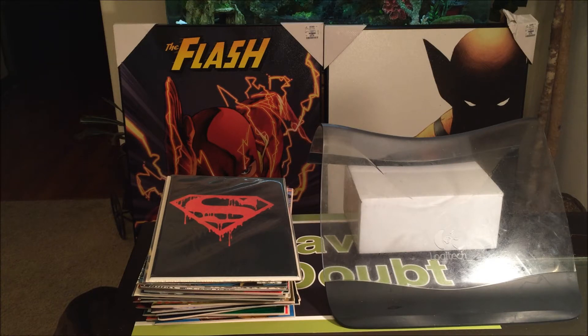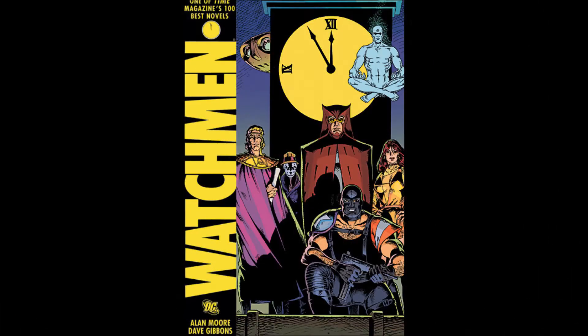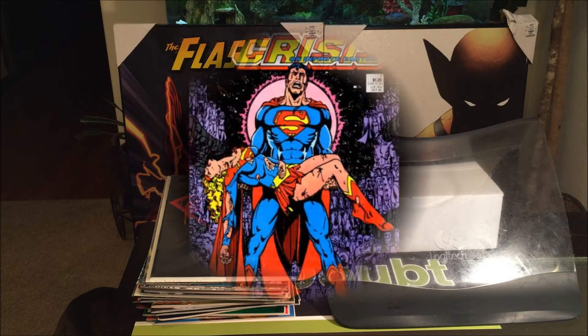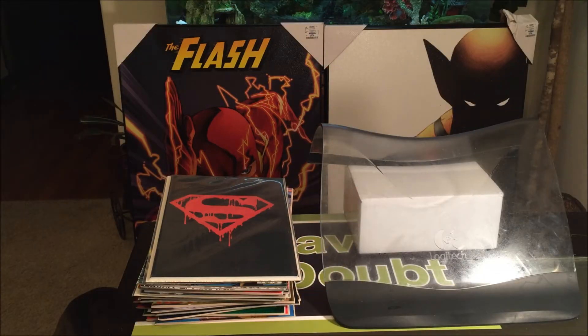Let me tell you a little bit of history about collecting comic books in the 90s. Comic speculation reached its highest peak from roughly 1985 to 1993. This boom period began with titles such as Batman: The Dark Knight Returns, Watchmen, and crossover epics like Crisis on Infinite Earths and Marvel's Secret Wars.